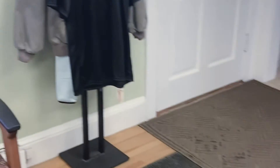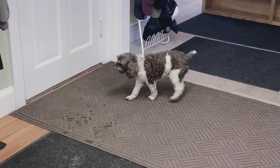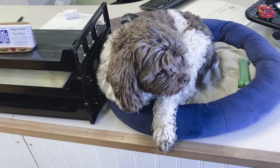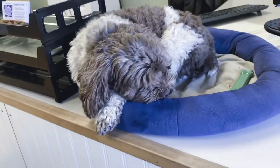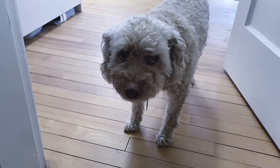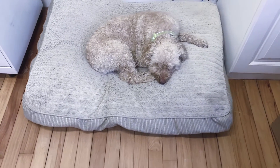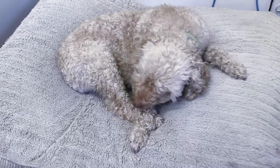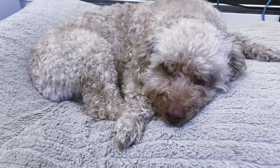Pesky is the first one that will greet you. She is willing to invite you to stay a while and pet her while she is at her command post. Our last member is Wrigley. She is our silent partner, more or less. She is shy, but just as friendly as her sister Pesky. Wrigley, too, loves any treats or petting you may offer.